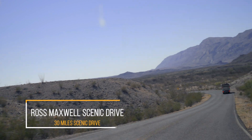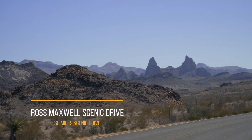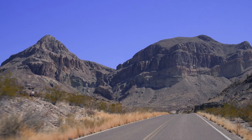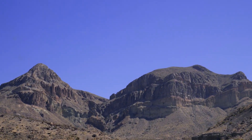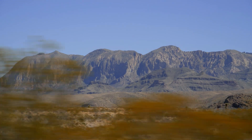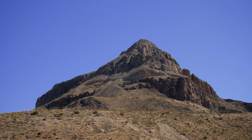If you're short on time then the Ross Maxwell Scenic Drive is one of the best things you could do in the park. The 30 mile scenic drive leads to the Castellon Historic District and Santa Elena Canyon. This is a great way to view the amazing landscape here at Big Bend. Big Bend is huge and on the scenic drive there are multiple stops to get out and enjoy the views.